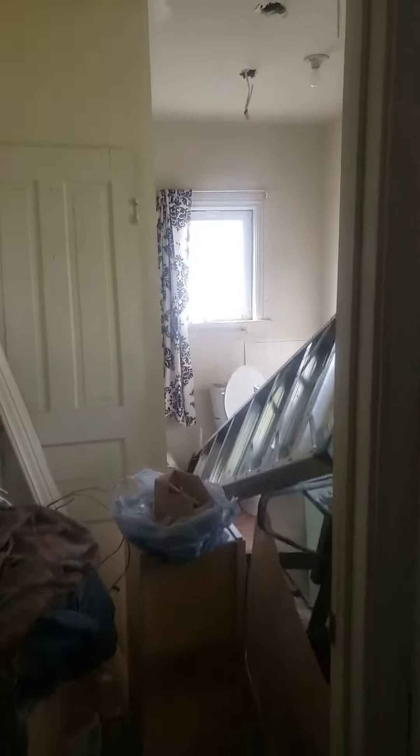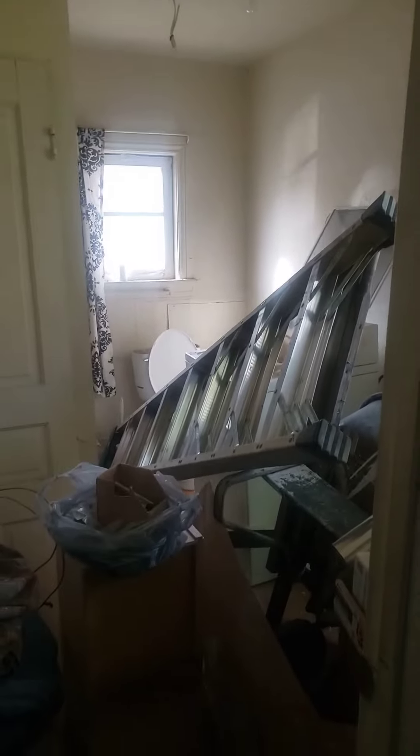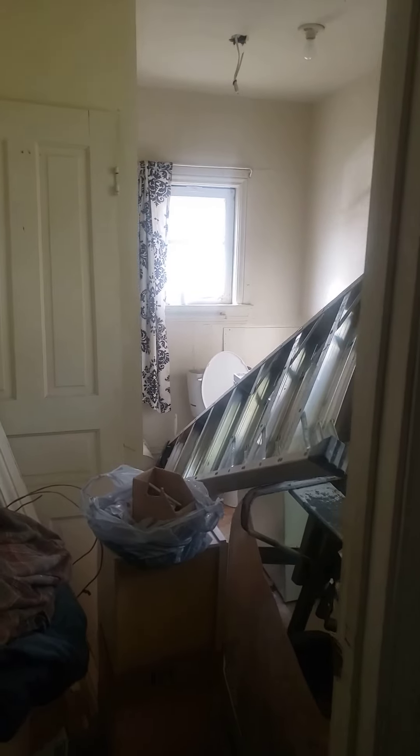This leads into a full bath area, which is basically full of supplies right now. Thanks for watching and tuning in.